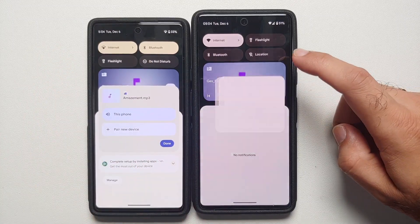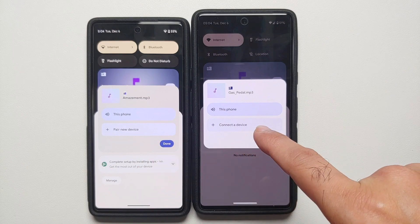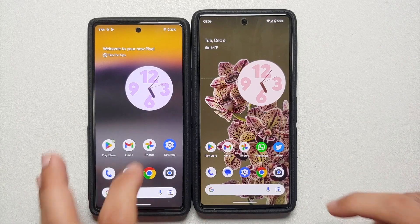If you tap on the Phone tile, 'Pair new device' has been changed to 'Connect a device.'